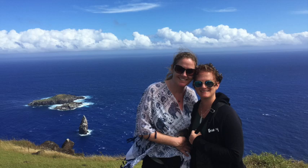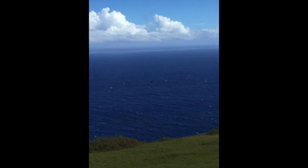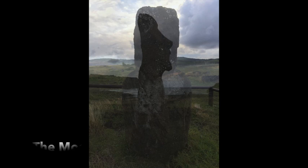Most people had no idea where Easter Island was when I told them where I was going, or even afterwards, when I returned home, did they understand where it had been. But as soon as I showed anyone a picture of one of the monolithic statues found there, every person realized that they had seen these famous Moai before. Somewhere.